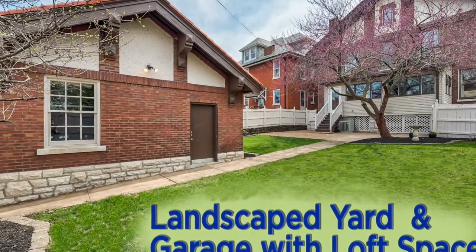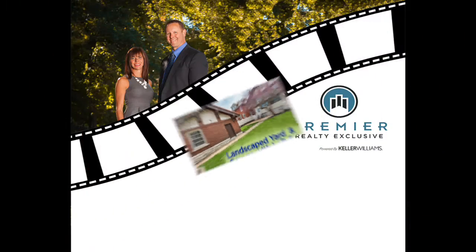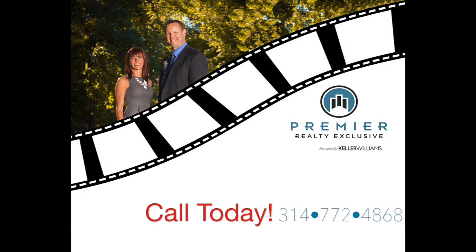All this along with an ornate brick two-plus car garage with a storage loft. Enjoy the cherry tree blossoms and fruit in springtime. Call the Premier team today for a showing of this special home and for any other real estate need.